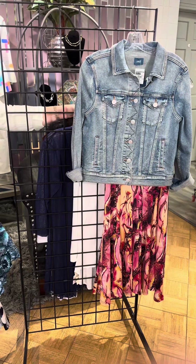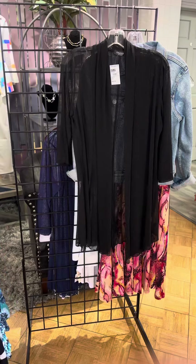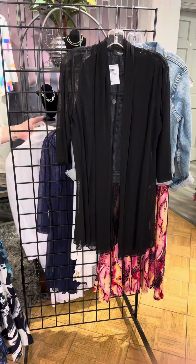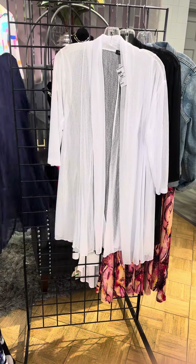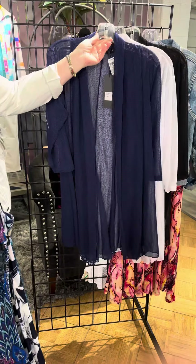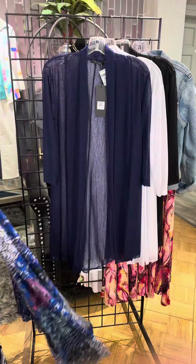First let's look at the board and all of the different patterns and colors. These are all the same body style. It's a nice tank. It is bra friendly so you have a little bit wider strap. You've got that nice soft V there. It's sewn in vertical panels which is what gives it that flare.